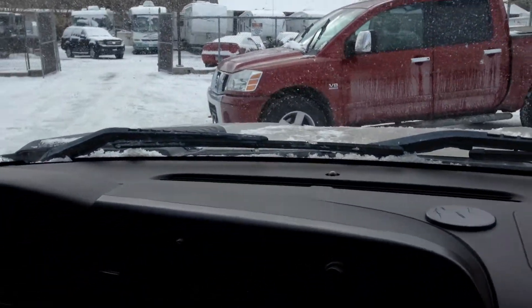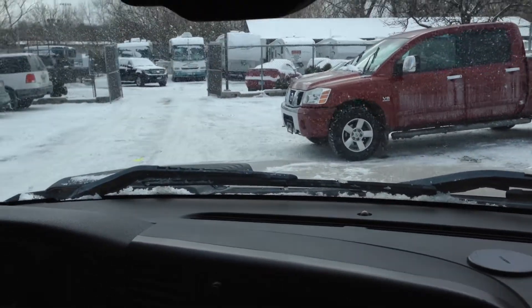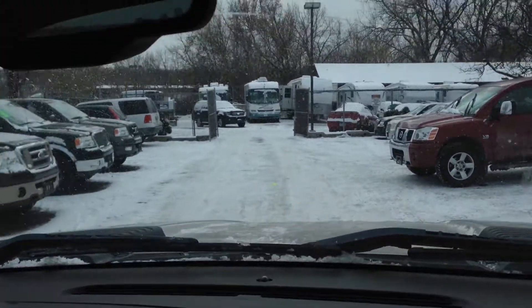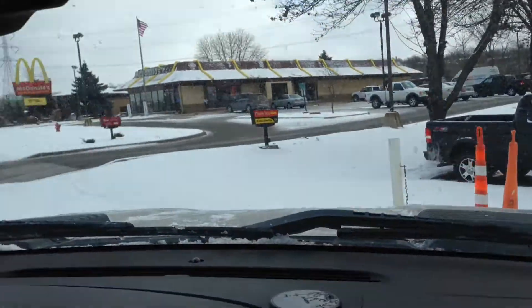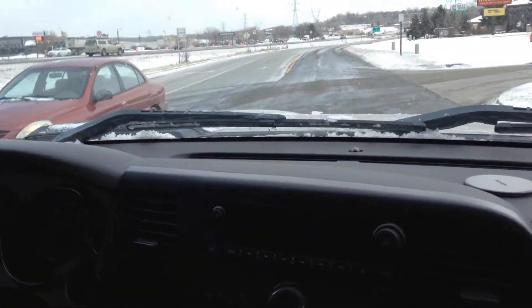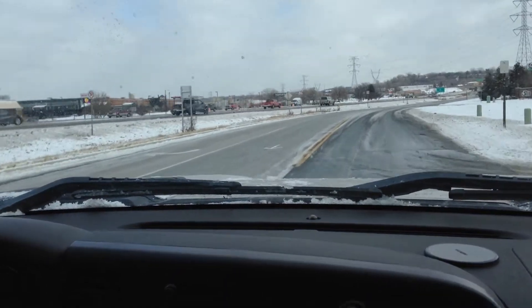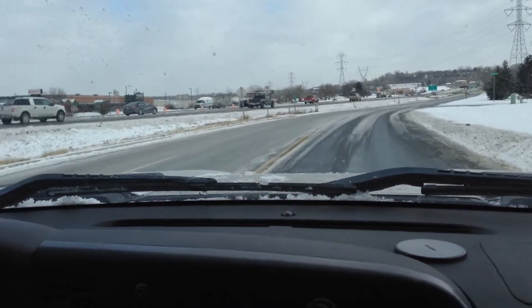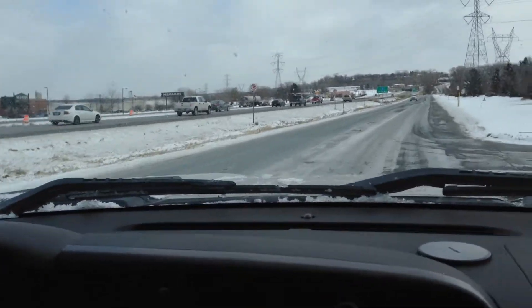Now the real question is: does your truck have a Duramax diesel? Does it have the Allison transmission? Well, if it doesn't, you're on the right truck now. 390 horsepower, 650 foot-pounds of torque — class leading in '07.